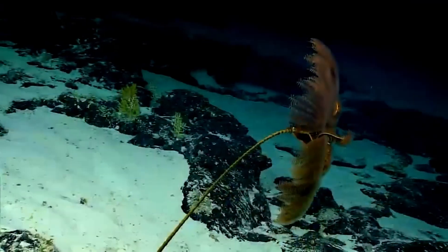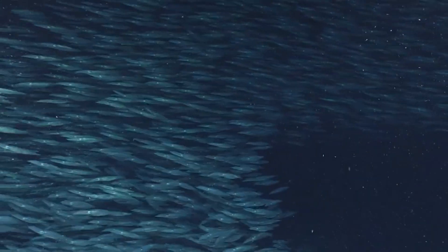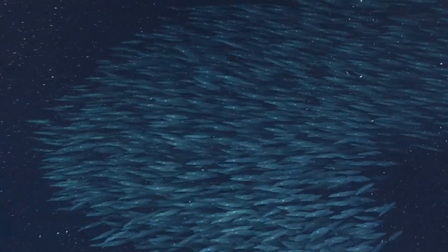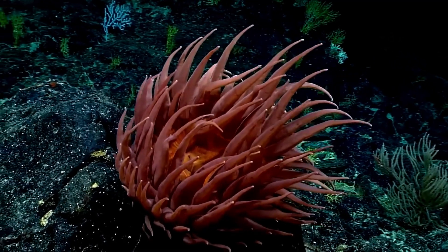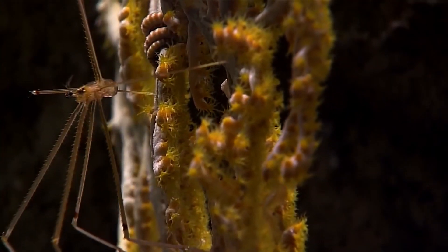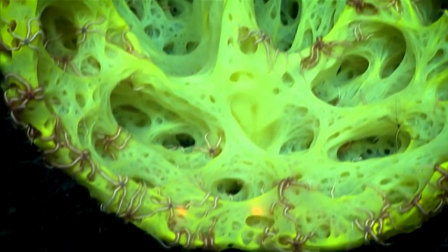About 1.2 million species of animals are currently known to science. Scientists estimate there are actually 8.7 million species in existence right now. Such an astounding amount of variation is bound to result in some truly strange-looking animals, and implies that we have barely scratched the surface of the biodiversity of our planet.